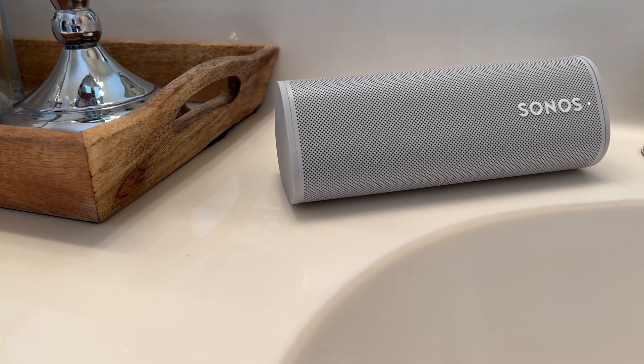Hey Sonos, pause. Why the heck is Sonos doing their own voice assistant? Why, Sonos, why? Stick around, and I'll give you my perspective on why Sonos voice control can be really awesome.